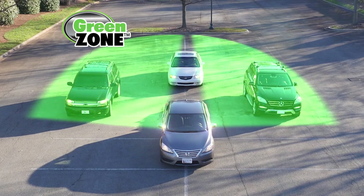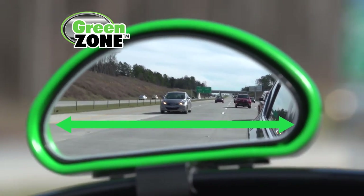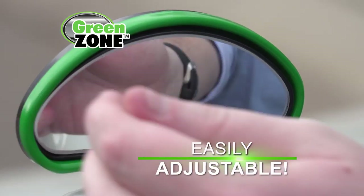Its unique design instantly widens your field of view. Get Green Zone and drive with confidence. Green Zone's wide-angle convex design lets you see three lanes of traffic, revealing what's in your car's blind spots. It couldn't be easier — Green Zone mirror installs in seconds. Adjust and you're ready to go.